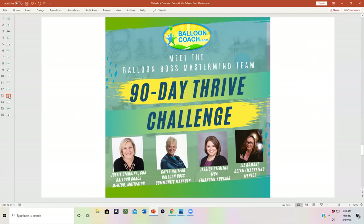We have a team helping you feel welcomed into Balloon Boss Mastermind. Gail Whittier of Balloons by Gail is our community manager to welcome you in and show you around your member area. Jessica Sterling is a master business MBA financial advisor. She's been working with Belinda Barrier, an event and construction company, and she gives amazing information on how to know your numbers, how to price for profit, giving you calculators to help you crunch your numbers, and extra support in our Balloon Boss Mastermind group coaching.